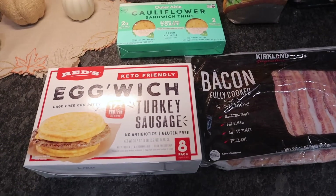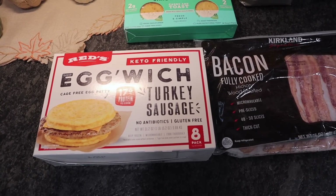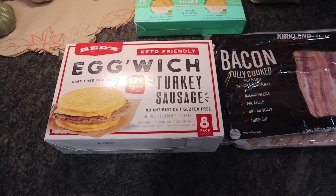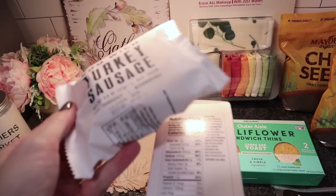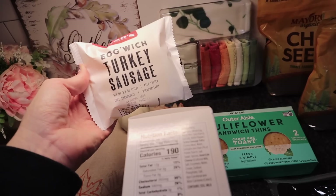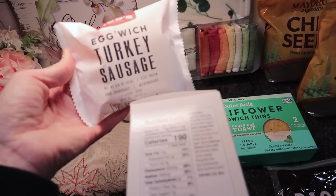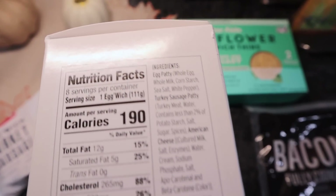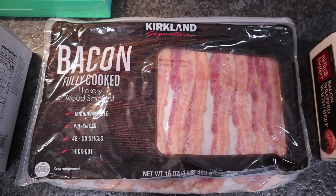You guys said to definitely pick up the egg and turkey sausage little sandwiches — it even says 'keto friendly' right on the front. I filmed this the next day because I came straight home and fixed one. I did add an additional piece of cheese, and it is amazing and delicious. There are eight in the pack, no antibiotics, gluten-free, individually packaged. The macros are three carbs — well worth it, and no horrible ingredients.